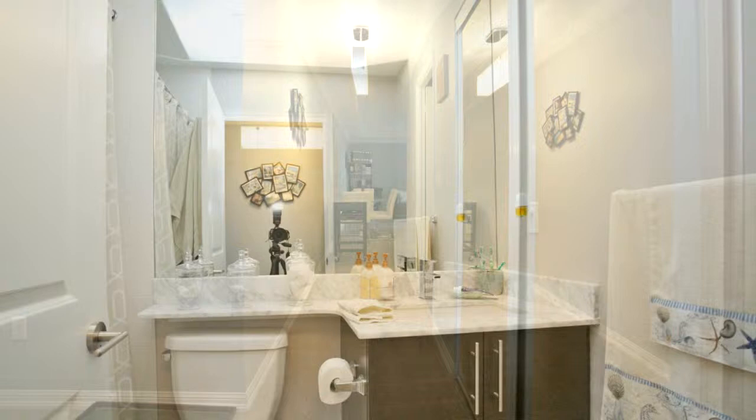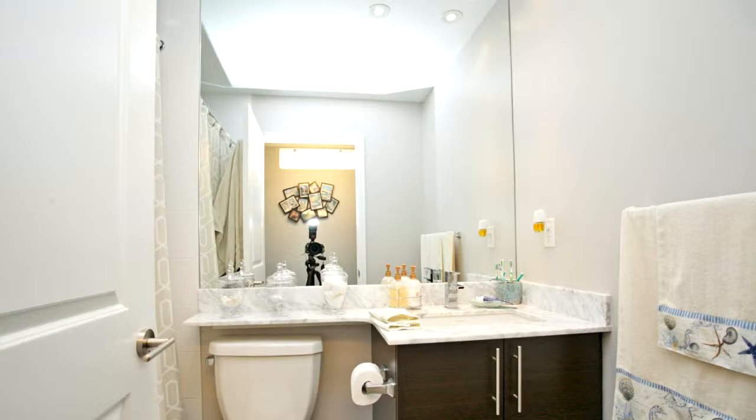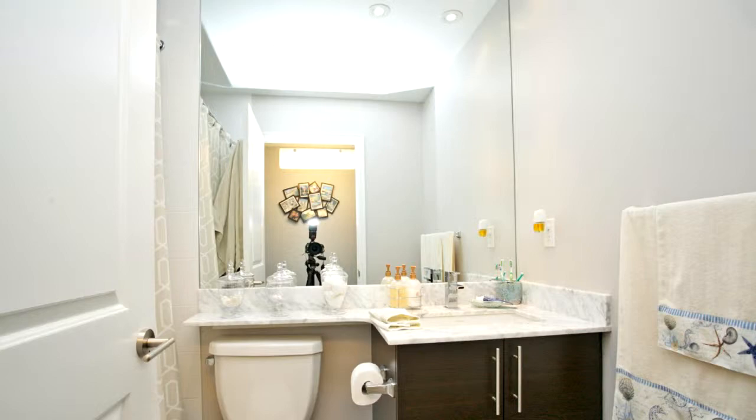Locker on the same floor. Amenities on the same floor include bowling alley, theatre room, pool, games room, gym, billiards room, and much more. Rooftop party room with fabulous view of Lake Ontario.